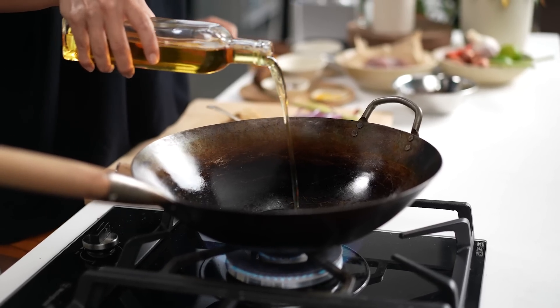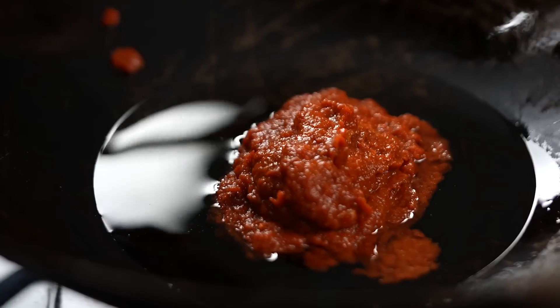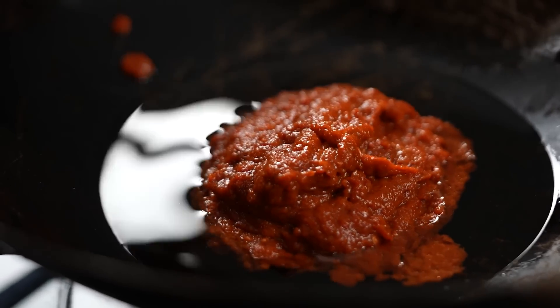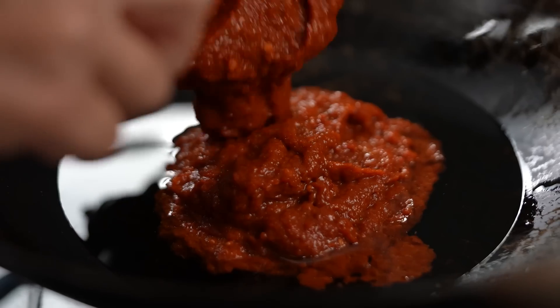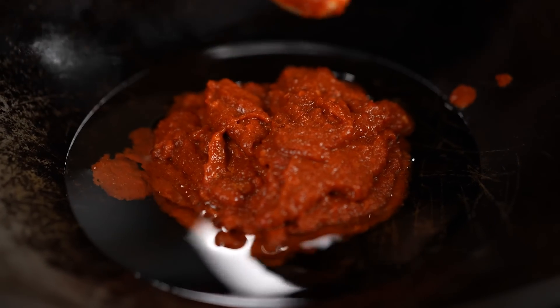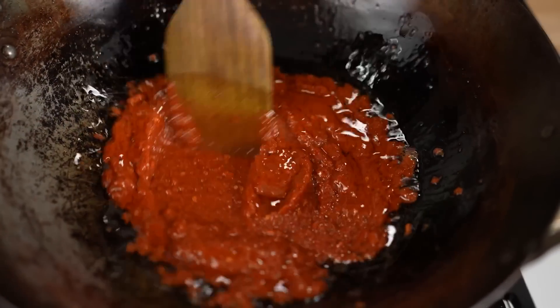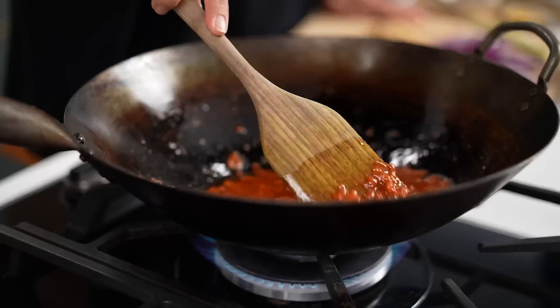Now it's time to cook the sambal. Get your wok or pan going and add in a decent amount of oil — at least a quarter of a cup — then go in with your sambal. I like to start it off really low; there's oil and a wet paste and if it's too high, you will get a lot of splatter. As you mix the sambal when first frying it, you'll see it gets a bit of a curdling texture — keep cooking through that.